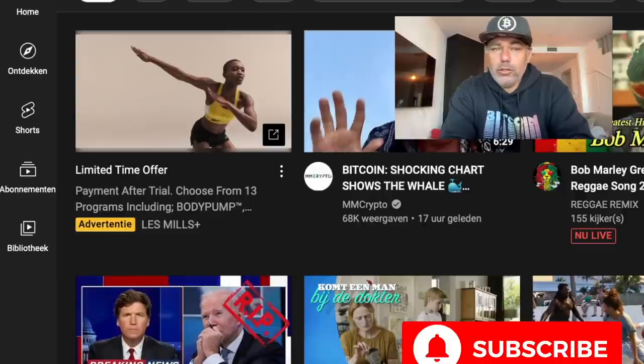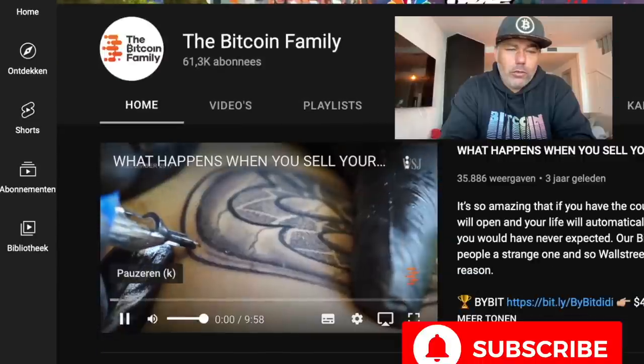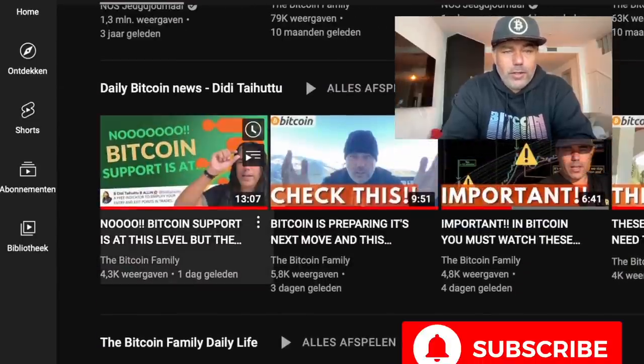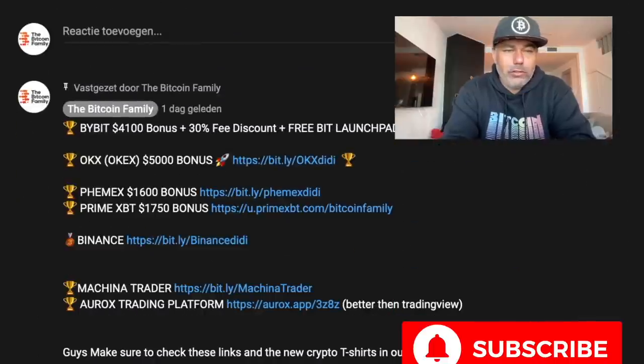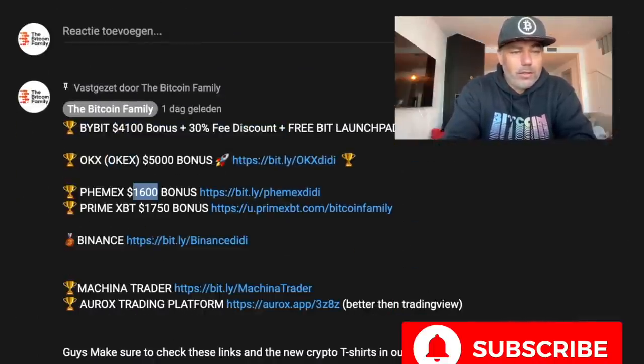If you want to use exchanges, go to our YouTube channel and in the first comment below the videos you will find all the recent links — the Bybit bonus of 4,100, the OKEx bonus of 5,000, and Phemex with a lot of bonuses as well. That was everything for today. I hope you enjoyed the short Sunday morning TA update. If you did, give it a thumbs up, share with friends and family, subscribe, hit the notification bell, and leave a comment. I'm probably going to do a live today as well, so stay tuned. Thanks for watching — see you tomorrow again. Bye.